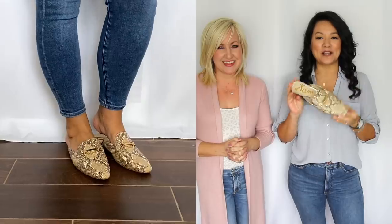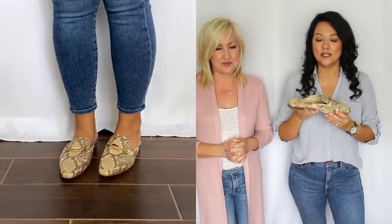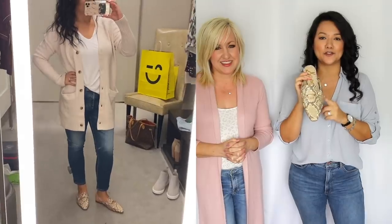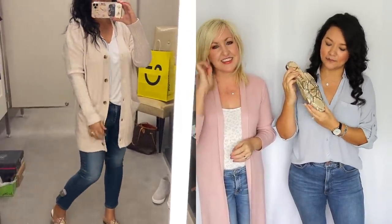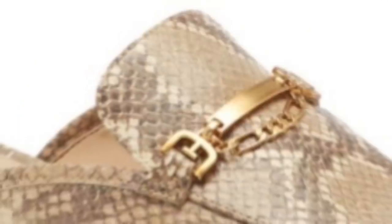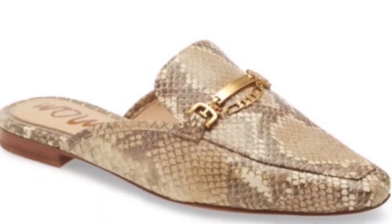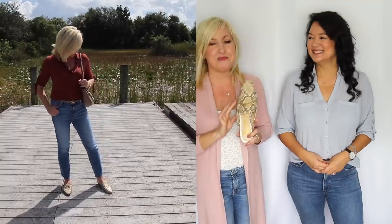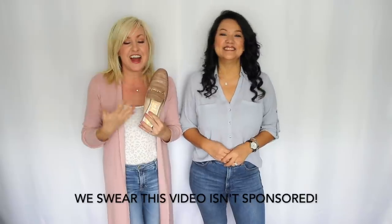For our snake print lovers out there, you're gonna be really happy with this next shoe. We've got this beautiful mule that we picked up during our Nordstrom haul — super cute and adorable. I love the gold hardware on it; it's definitely a more gold-toned snake print which I think is just so beautiful for fall. If you've been with us for a while, you know I own these mules in probably every color available. This print is my second favorite after leopard for fall.